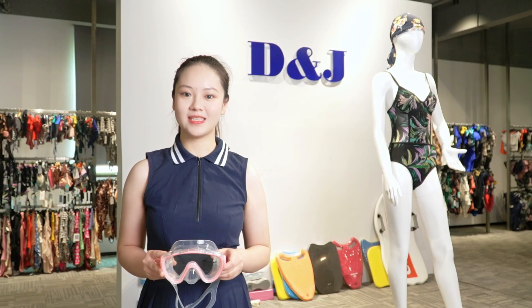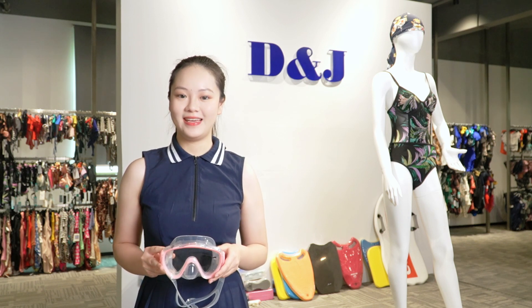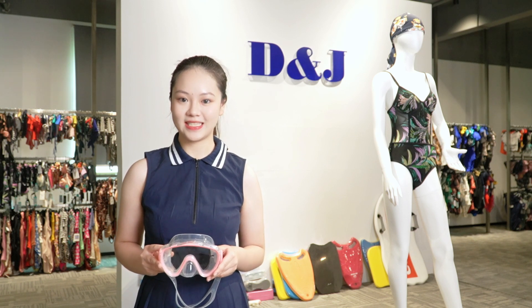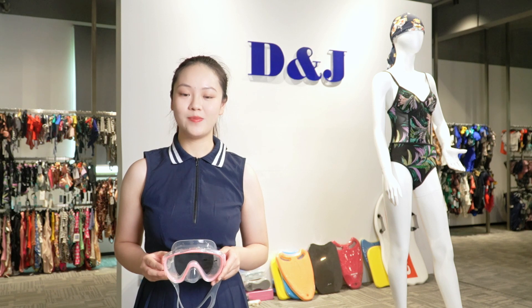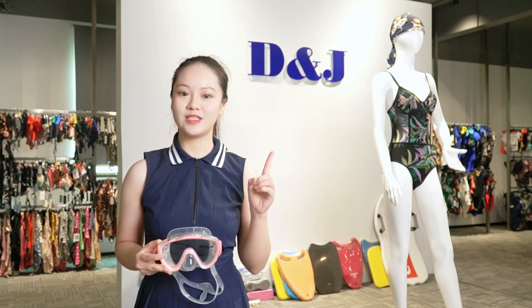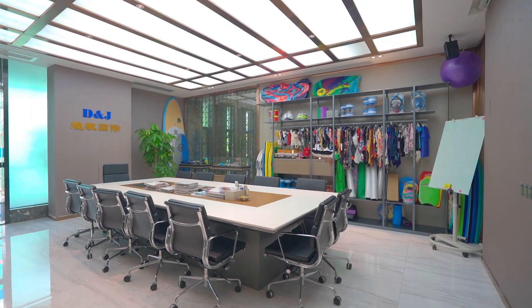What you have seen above are some of the representative styles and special techniques that we can do at D&J, and I believe it has deepened your understanding of us to a certain extent. In fact, in addition to swimwear, we also make some extension products for our customers to provide a one-stop solution for them. I would like to show you some of our extended products.